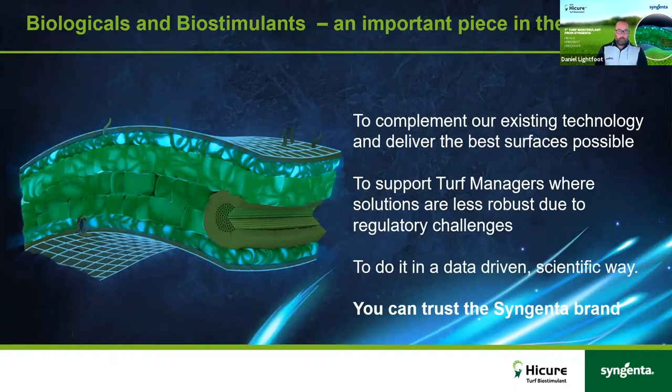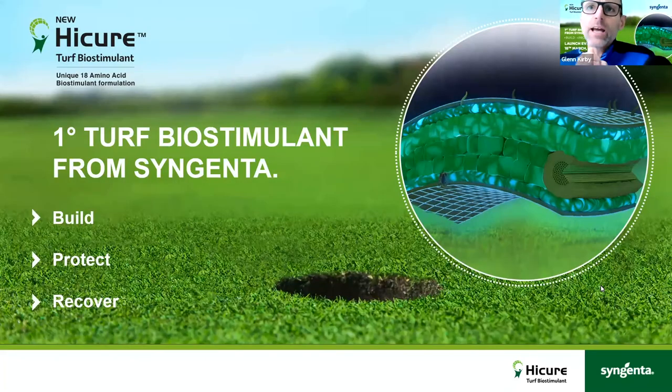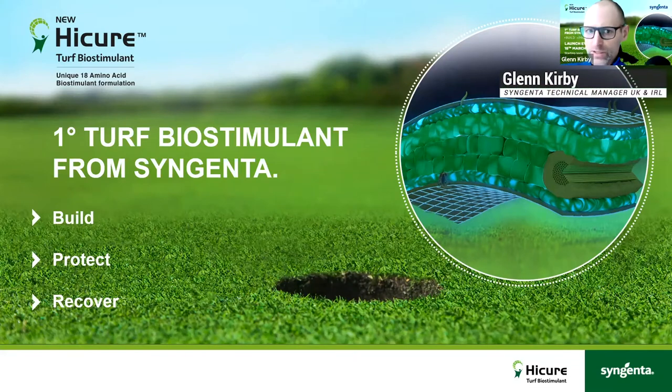Biologicals and biological controls are a really important part of our future strategy. We don't want Syngenta to be seen purely as a chemical company — it's an R&D company delivering digital solutions, chemical solutions, and biological solutions to really help course managers. With that, I'm going to pass over to Glenn, who is going to talk you through the new biological solution and how it works.